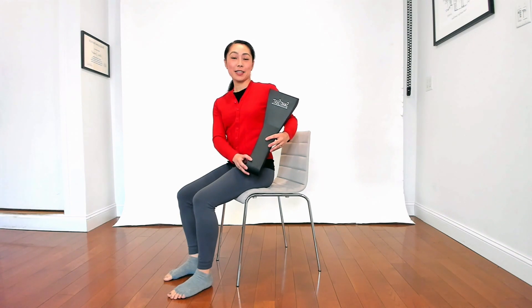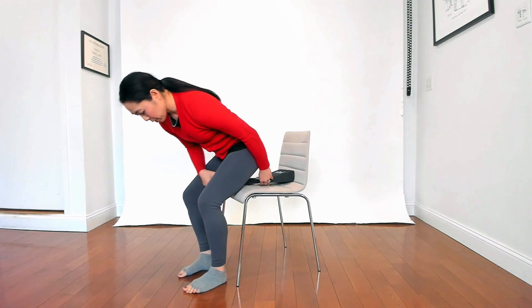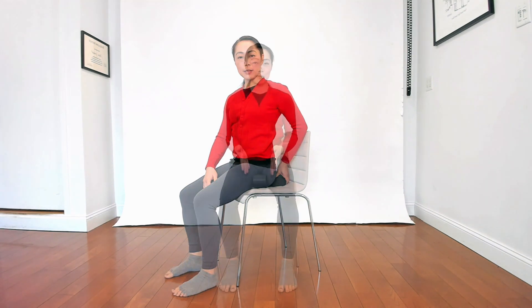I'm Yuki Fujita from Physical Mind Institute and I'm holding Smart Seat. I just wanted to show you some use of Smart Seat — we have a lot of questions about how to use it and what's so good about it.